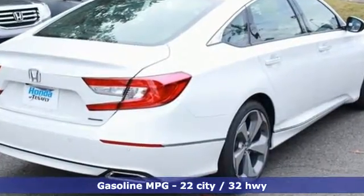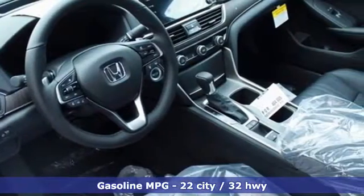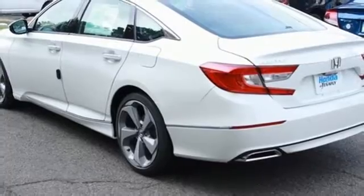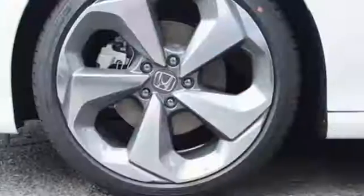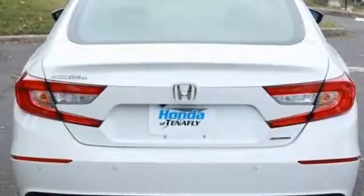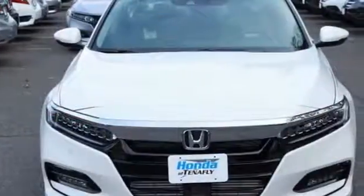Bluetooth wireless audio streaming, power heated mirrors, dual zone climate control, smart vent seat mounted airbag, Wi-Fi hotspot, voice activated climate controls, turbo inline four cylinder engine, power sliding and tilting sunroof, four-wheel anti-lock disc brakes, and heated and ventilated leather bucket seats.